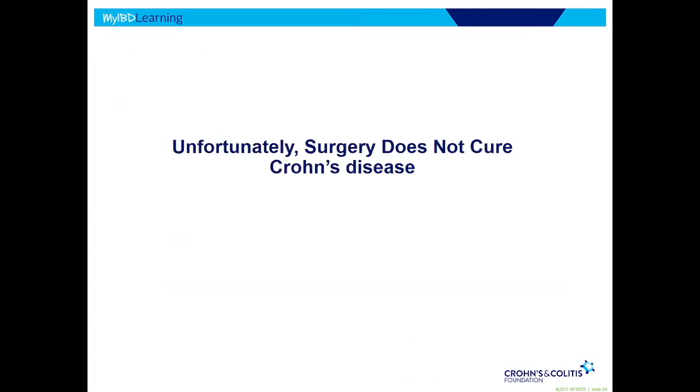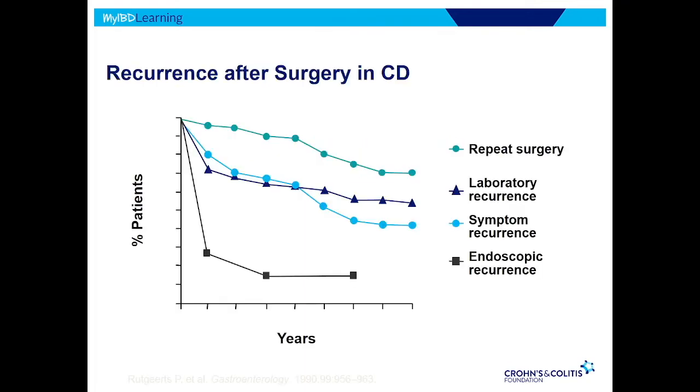Unfortunately, despite all that, surgery doesn't cure Crohn's disease. Even if we cut out all the inflamed tissue, it still likes to come back. The top line shows the risk of needing recurrent surgery — after one surgery, over time it becomes more common. In the middle are symptoms or laboratory recurrence — the patient starts to feel symptoms, becomes anemic, or protein levels drop — that's about 30% right at the first year, accumulating over time. And the most sensitive indicator is endoscopic recurrence — putting a scope in and looking — which was over 70% risk of recurrence in the first year.